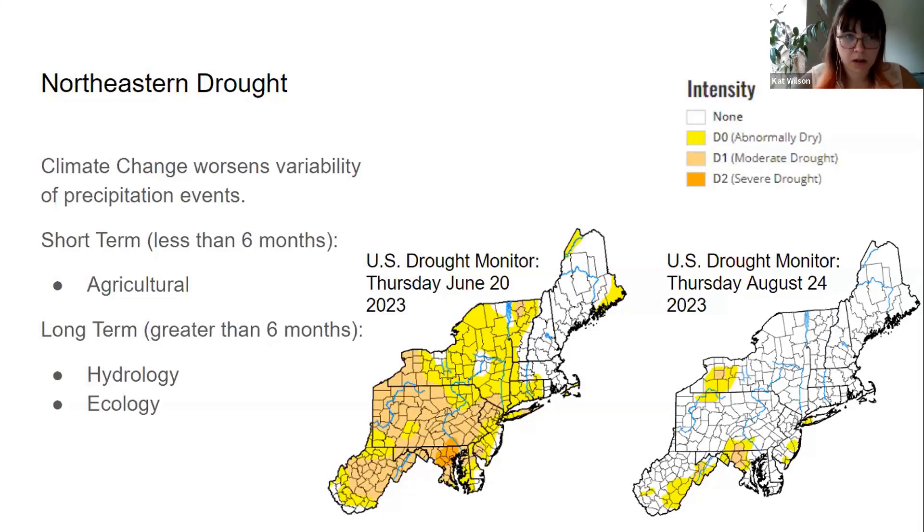Climate change worsens variability of precipitation events, not just dryness. In the northeast, we're seeing dramatic flooding and precipitation that our infrastructure can't normally handle. But in between those rain events, we're seeing drier and drier periods resulting in short-term and long-term droughts. These two images show the northeast when I started this project in June — a moderate drought covering Pennsylvania — and then the drought monitor from last week, where the drought had cleared up with adequate precipitation, which is an example of a short-term drought.